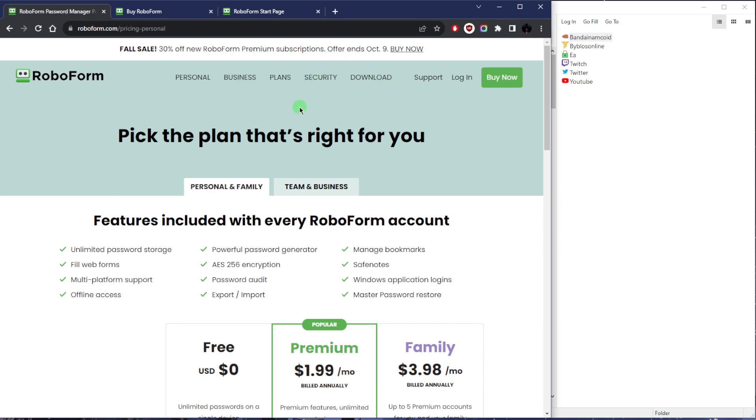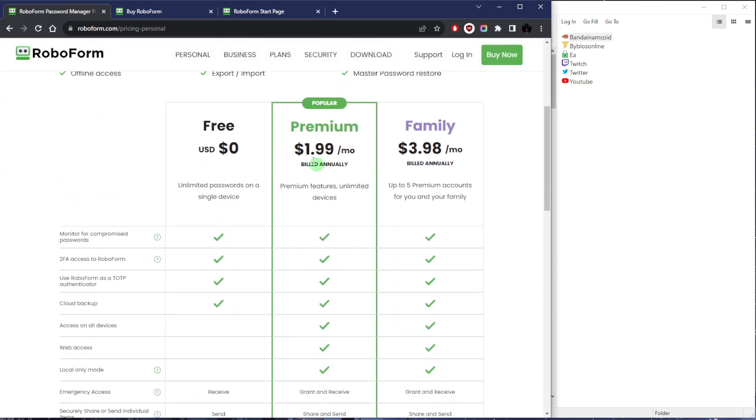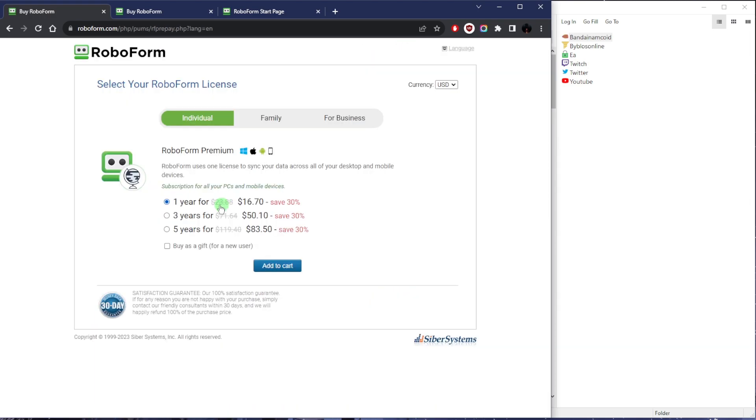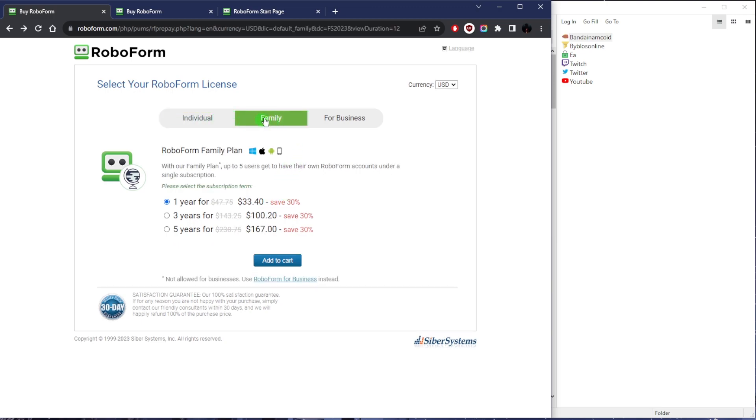Normally you'd be paying about $23.88 for the premium plan — so $1.99 a month — and for the entirety of the year you'll be paying about $23.88. If you claim the discount you get when you go to RoboForm's website, you can claim this 30% discount. Click buy now and it'll be cheaper at $16.70. You'll be saving 30%, and same thing with the family plan — you'll be getting that discount there as well.